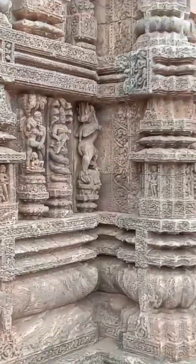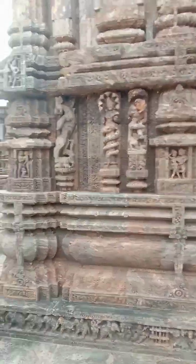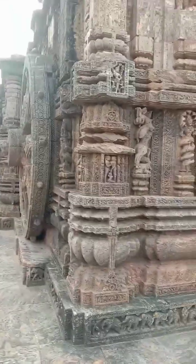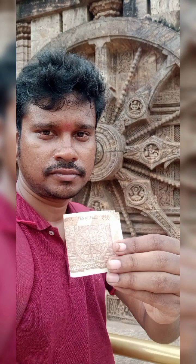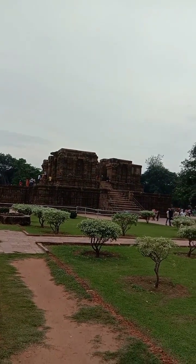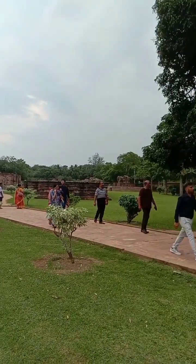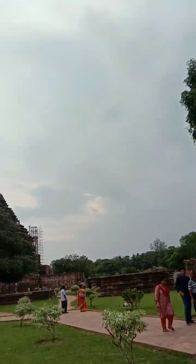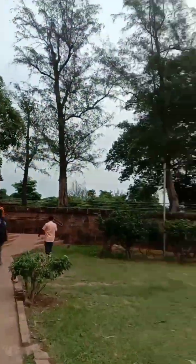The famous wheel of this temple is the one featured on the Indian 10-rupee note — I've added that picture here as well. Looking at the sculptures, the architecture tells us how people lived in that era. You can also see many sculptures depicting aspects of daily life and culture, including intimate scenes, which are part of showing how life was lived at the time.